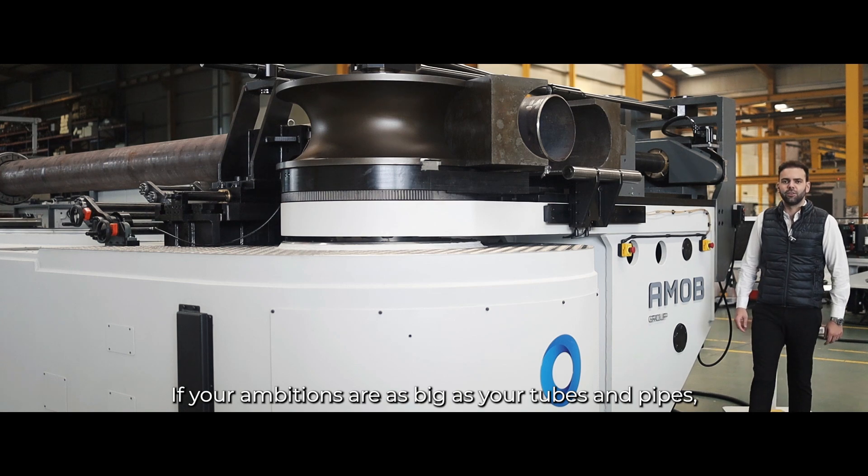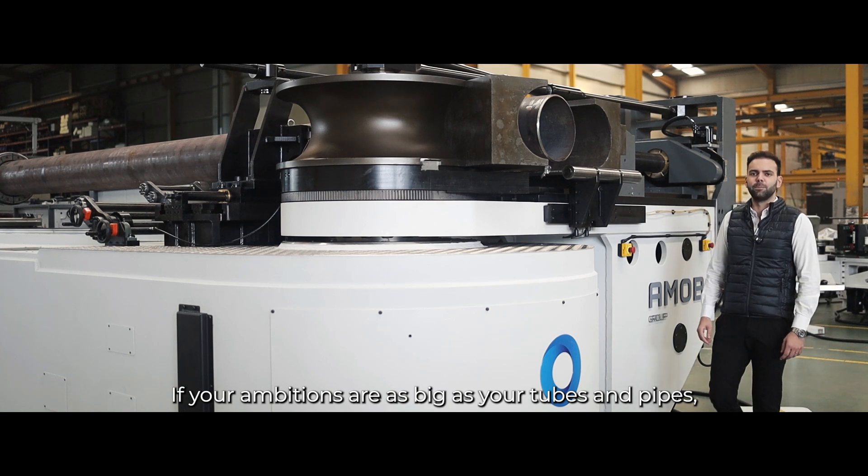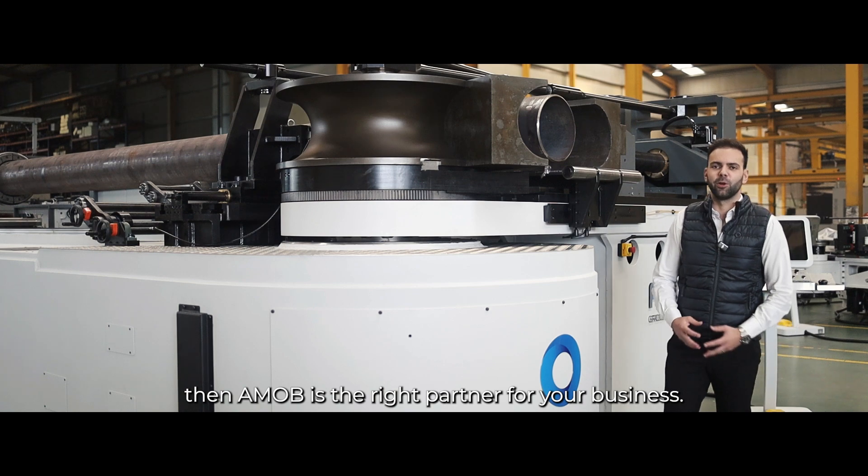If your ambitions are as big as your tubes and pipes, then AMO is the right partner for your business.